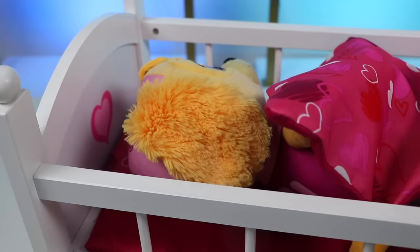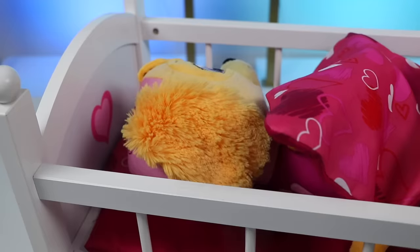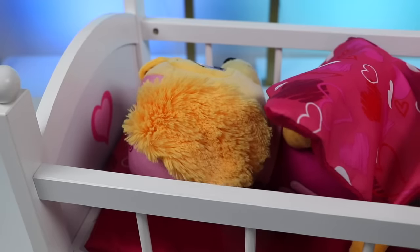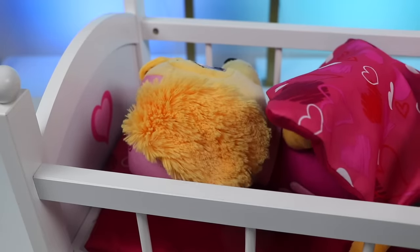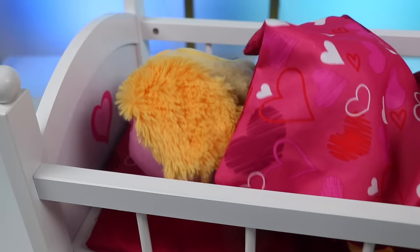Good morning, Skye. It's time to wake up. Skye, wake up. We're gonna go to the park with Chase, Marshall, and the rest of the gang. Skye, no feel-goods. Oh no, what's wrong?